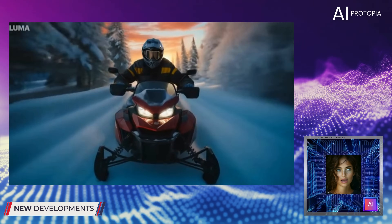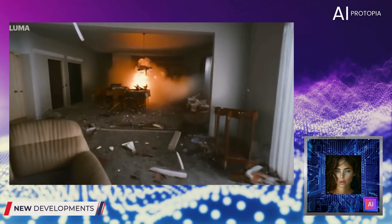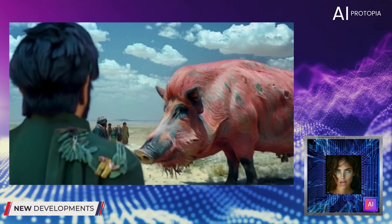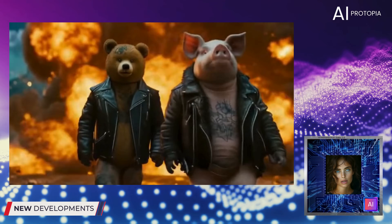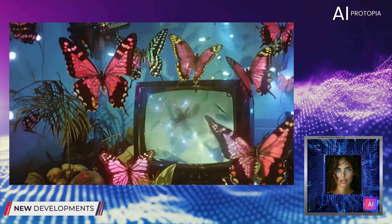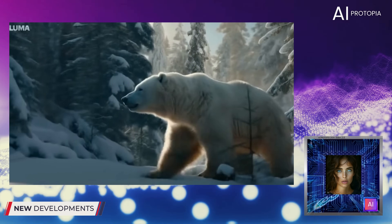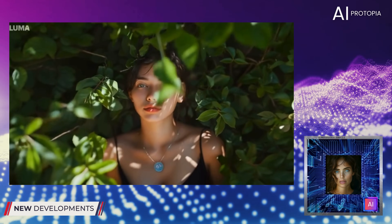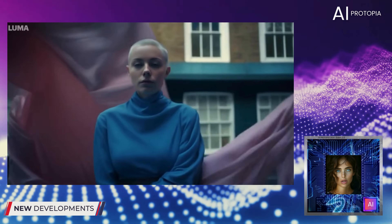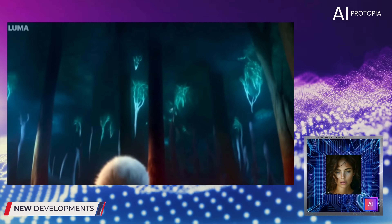Next, we have Luma AI, a Silicon Valley-based startup that has also made significant strides in AI video generation. Luma AI is known for generating lifelike videos from text prompts. The company focuses on producing high-quality, realistic videos that can be used in various applications, from marketing to entertainment. Luma's tools are accessible through their API, making it easy for developers to integrate and use. The company focuses on achieving the highest quality in AI-generated videos, making it a powerful tool for anyone needing realistic video content quickly. Luma also supports image prompts, allowing users to create videos that animate still images, similar to Kling AI.